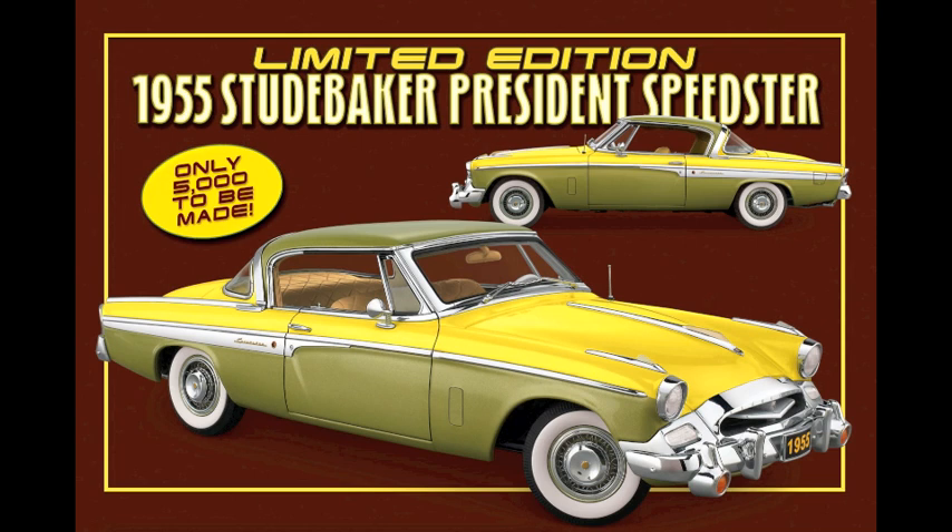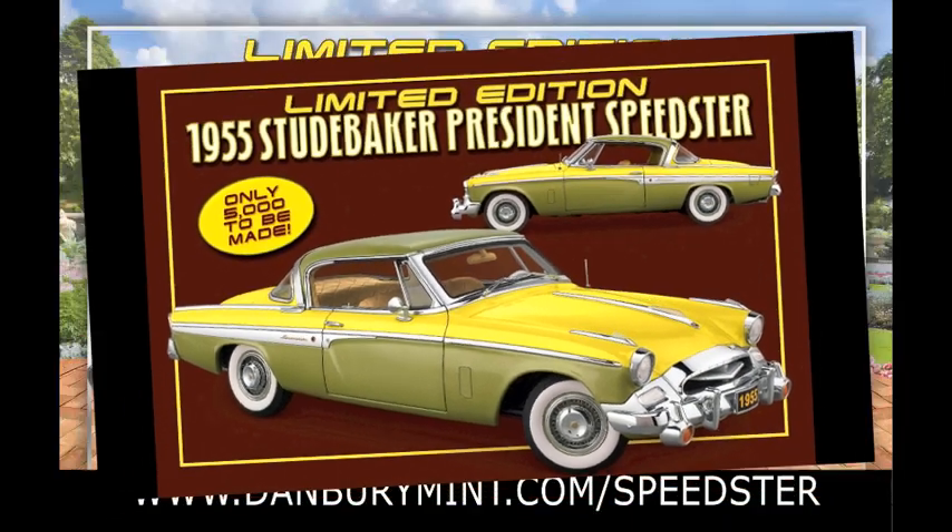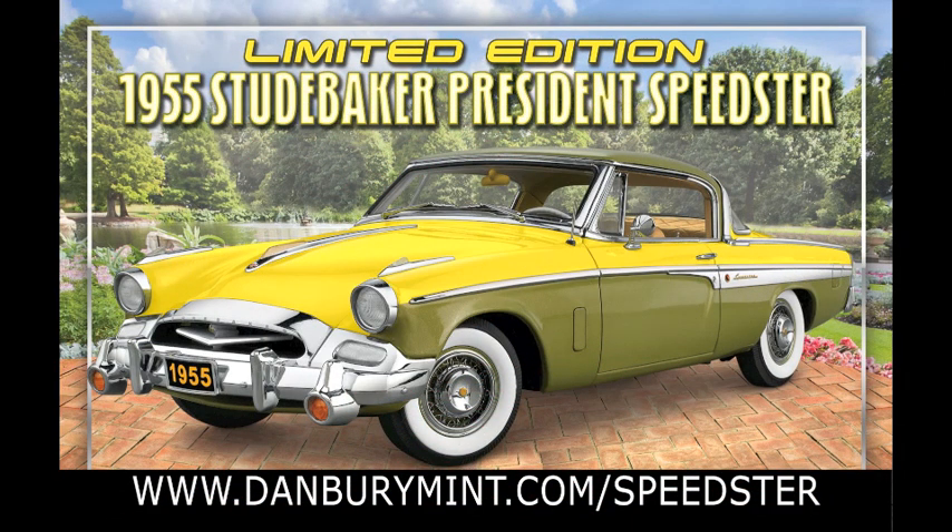This replica of one of the most flamboyant vehicles of all time is limited to just 5,000 copies. Go to www.danburymint.com/speedster to reserve yours today.